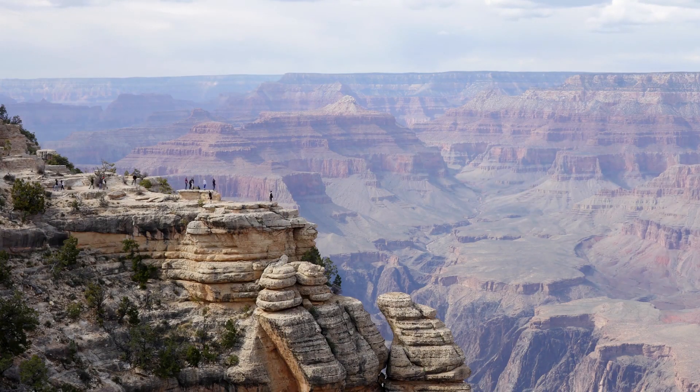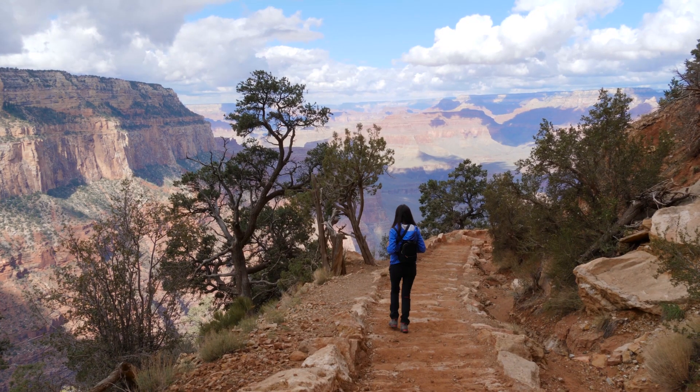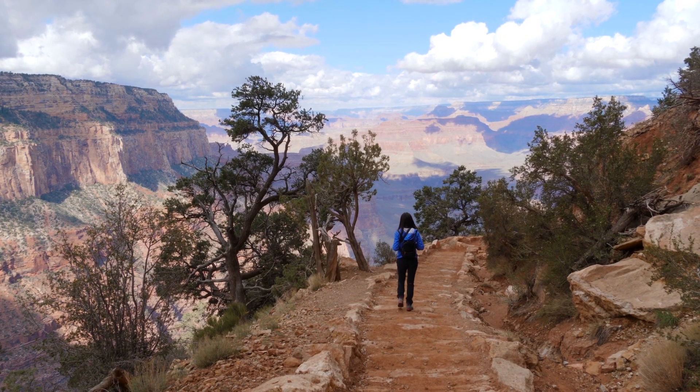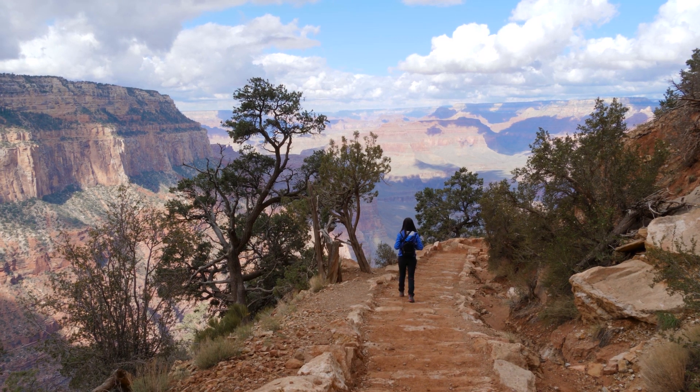Summertime is peak season in the Grand Canyon and you can expect constant crowds and parking areas to fill up quickly near popular trailheads and viewpoints all summer long. You can buy your National Park Pass in advance online to save time at the entrance stations.